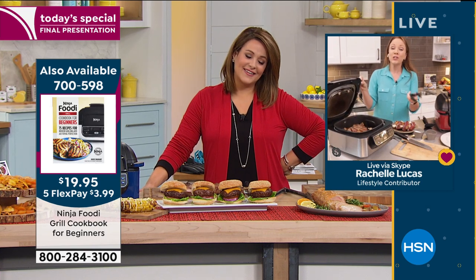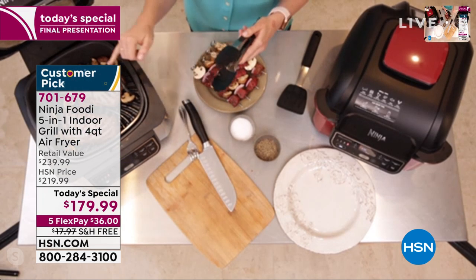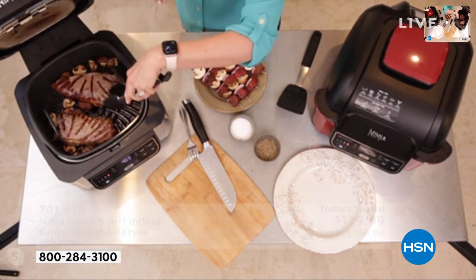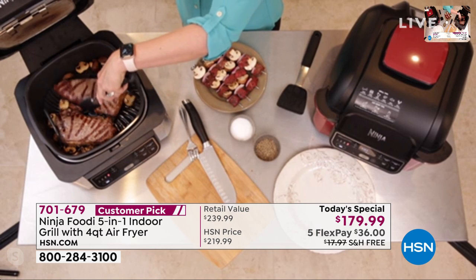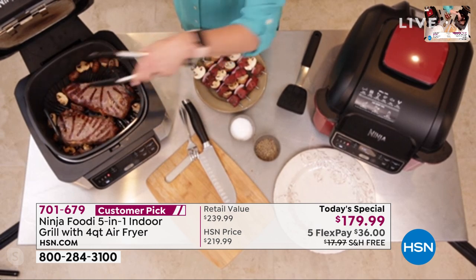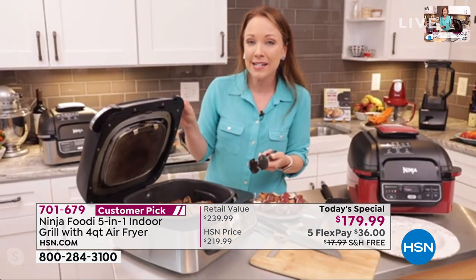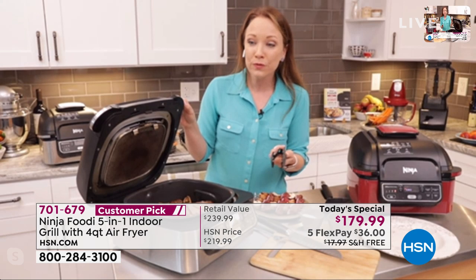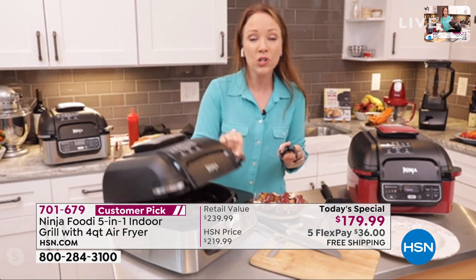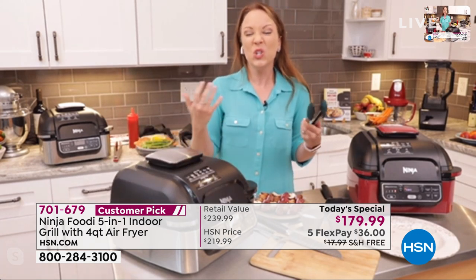I just put these steaks on right when we came on air and already look at the grill marks. Look at the mushrooms in there - I'm not losing them into the grill grate. I love how non-stick it is - you can see this is sliding and not sticking at all. That's because it's ceramic coated and also dishwasher safe - very easy to clean up and user friendly. Even the splash guard at the top is removable.